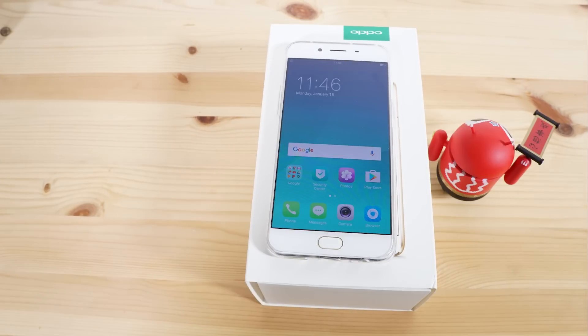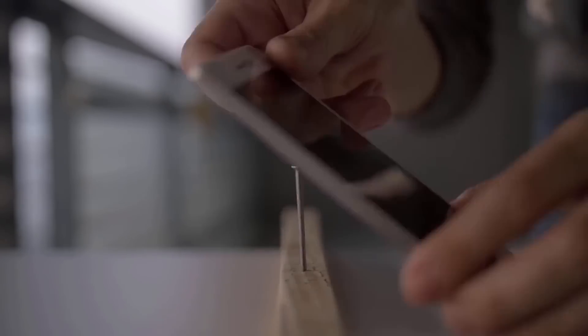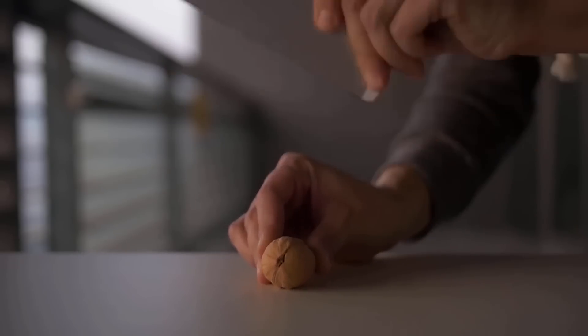it has the same solid build quality that we're expecting from Oppo. Remember, these are the guys who showed us their phones hammering nails and opening walnuts a few years ago.